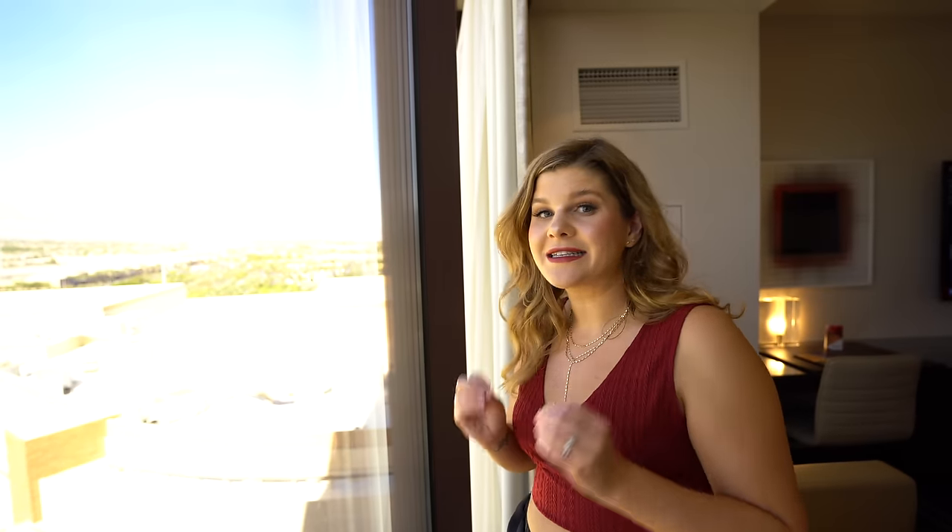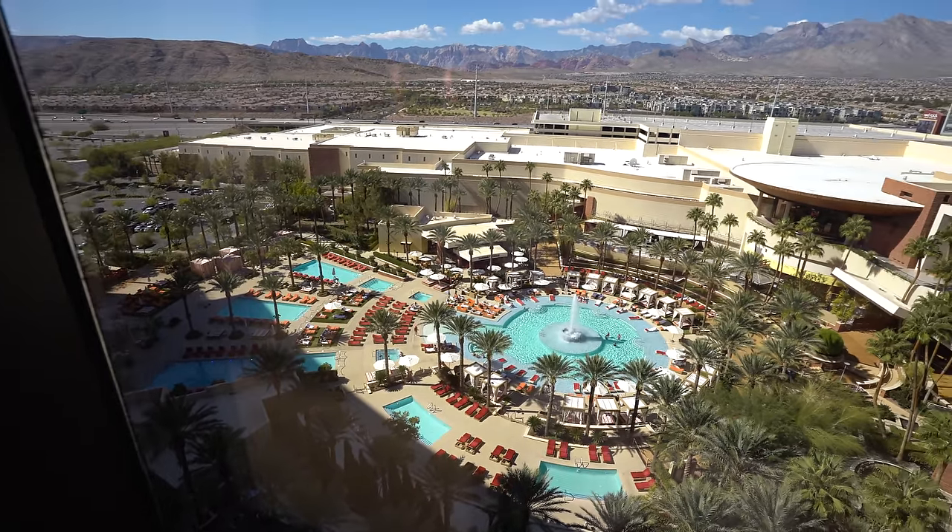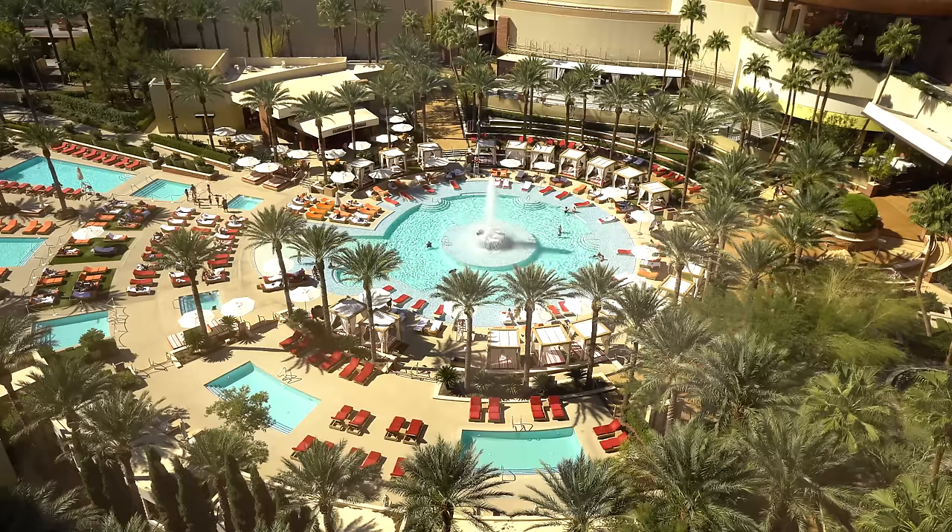We have an insane view — this has got to be the best view of the mountains in Las Vegas. Seriously, honestly breathtaking. We also have such an amazing view of the pool, which has me really pumped to go down there and check it out.